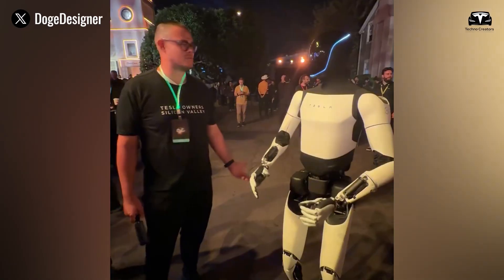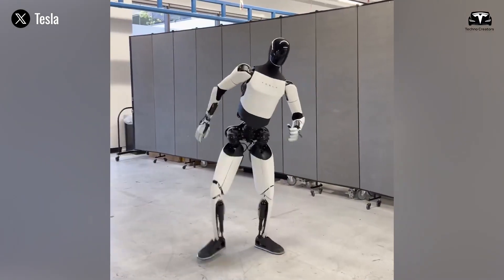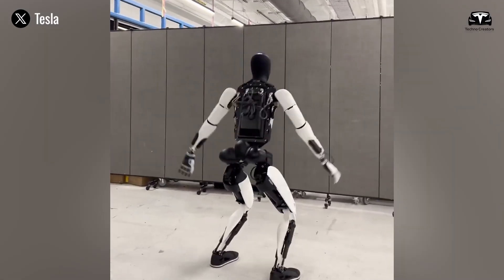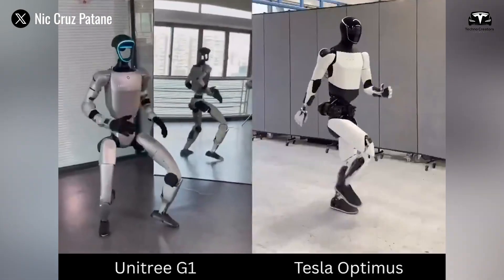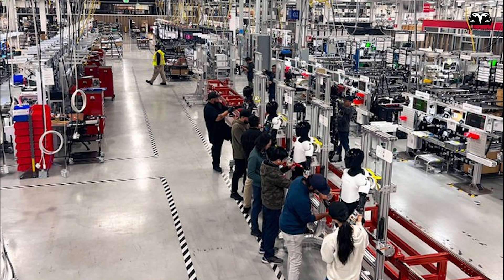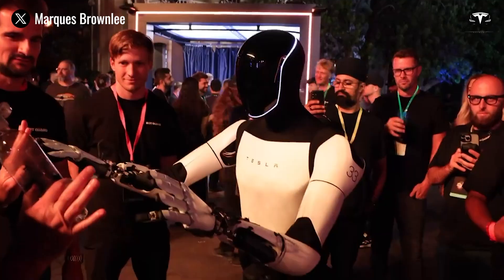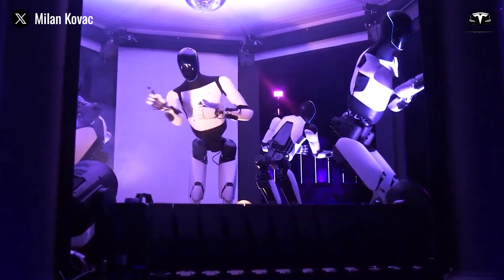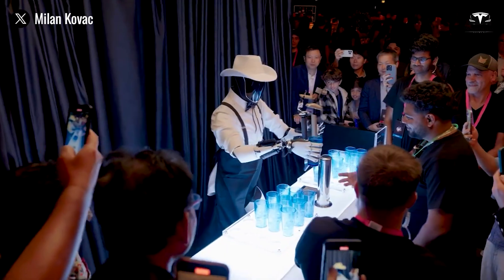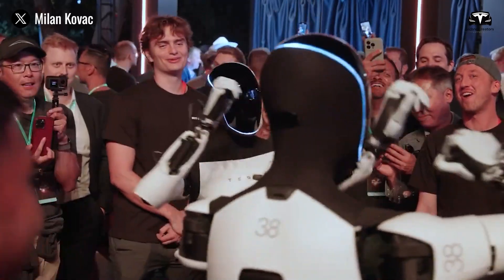Performing live dance shows, as seen in Musk's recent X video, is a task that captivates audiences worldwide. Optimus executes synchronized moves with fluid grace, thanks to its 25-degree hands and advanced actuators. The AI, trained on dance patterns, ensures perfect timing and coordination, even in complex routines. Supported by its 9-hour battery life, this allows for extended performances, making Optimus a star on stage and a testament to robotic entertainment — bridging the gap between technology and art.